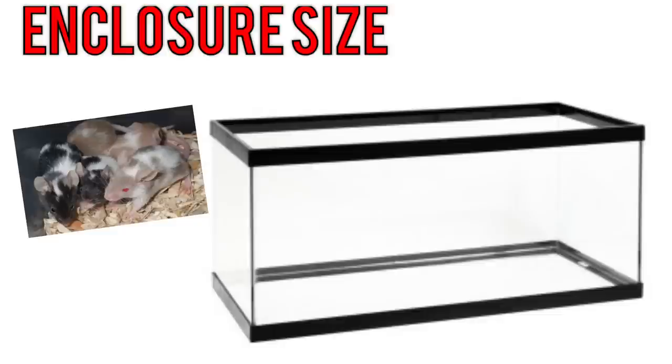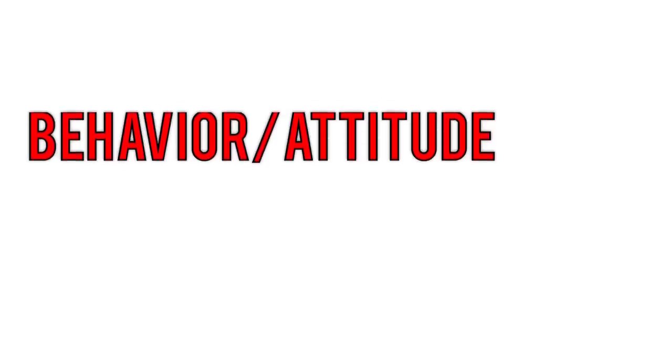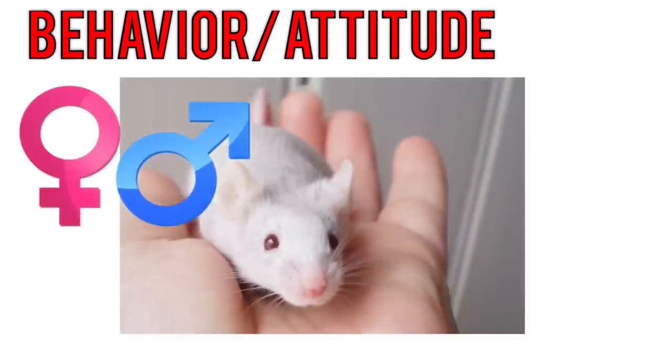Moving on to enclosure size, the general standard is that three female mice can live in one 10-gallon tank happily, but in my opinion that is way too small. I recommend at least a 20-gallon for two females or one male. Like hamsters, mice are nocturnal and active at night.